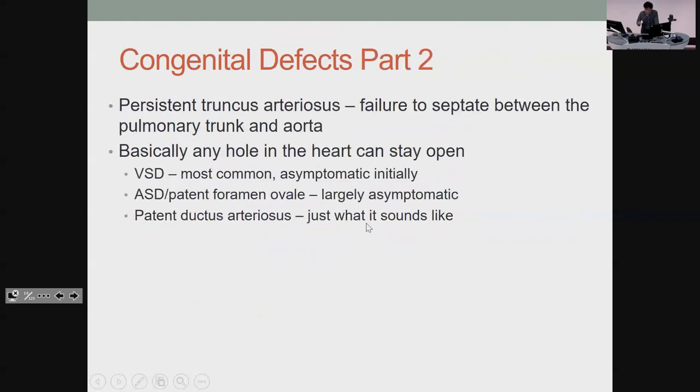Persistent truncus is when you don't separate your two main vessels — similar problems result. Every hole in the heart can stay open and those have various issues. The ventricular one's not that bad, and patent foramen ovale is the same, because most of the blood is still going the right way. Clinically, the main concern is that clots from the left side of the heart can get pushed to the right, so instead of systemic problems like strokes, you can get a PE if you have that gap in the middle.